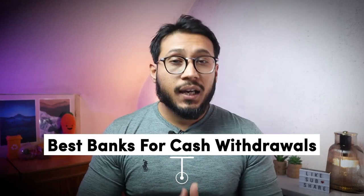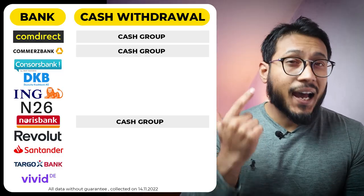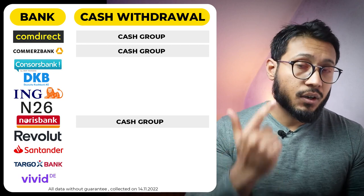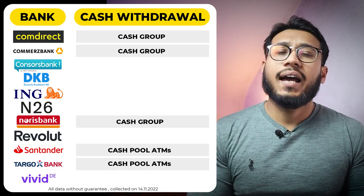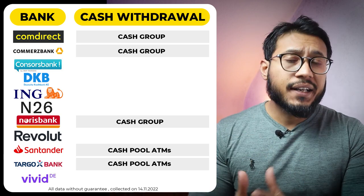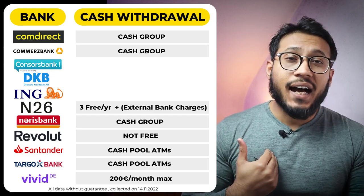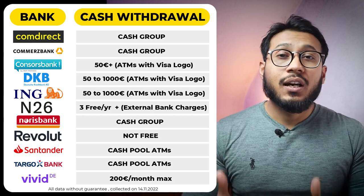Next we will look into cash withdrawals. Here we have a large number of banks that provide free cash withdrawals. Comdirect, Commerzbank, and Norisbank use the Cash Group network, which has 7,000 ATMs Germany-wide and includes Deutsche Bank, Commerzbank, HypoVereinsbank, and Postbank ATMs. Santander Bank and Targobank use the Cash Pool network, which has around 2,800 ATMs in Germany. N26, Vivid, and Revolut offer the least when it comes to cash withdrawals as they are online banks. The most options are with DKB, ING, and Consorsbank, as you can withdraw cash free of cost from most ATMs with the Visa logo.